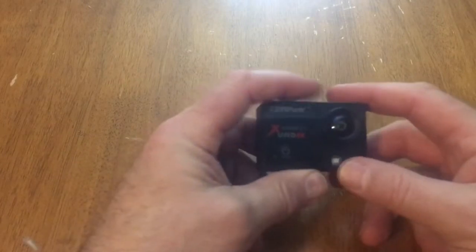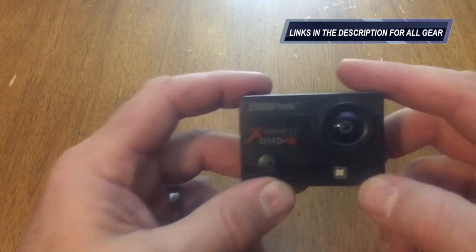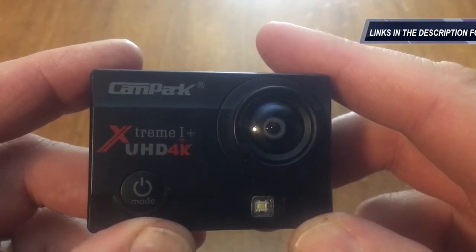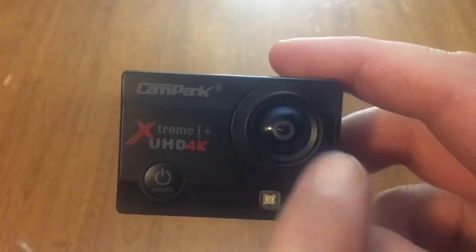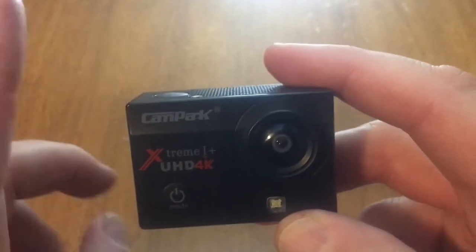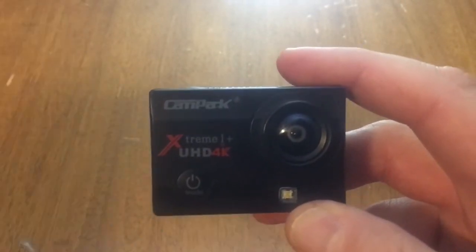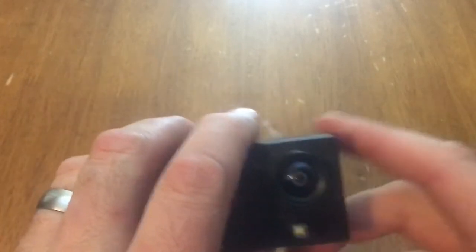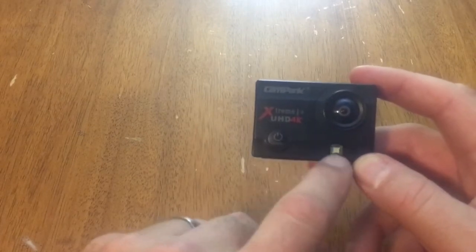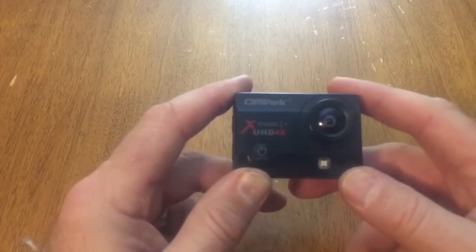The next thing is my action camera. This isn't a GoPro — it's a GoPro knockoff, the Campark Extreme One Plus UHD 4K action camera. It has a 170-degree lens, so it sees very wide angle. 180 degrees would be east-to-west or north-to-south, so this is 10 degrees shy of a complete 180-degree flat view — a very wide angle lens. It has a little LED light you can control to turn on or off; it works as a flash or a small video light to illuminate something in low light or darkness.